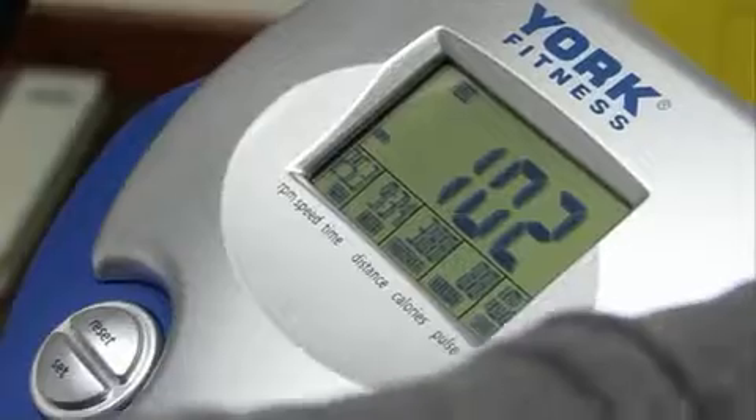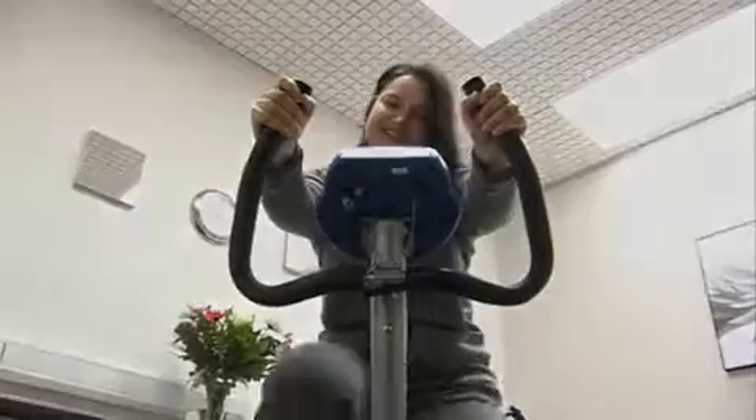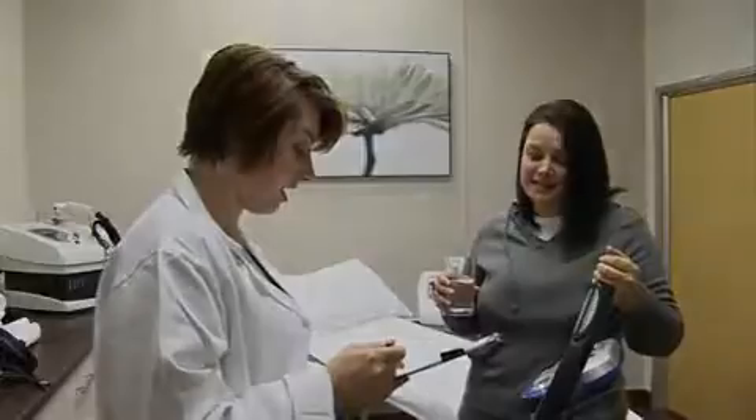After each treatment, exercise is recommended to accelerate the removal of released fat from the area. You can then return to normal daily activity. It's that simple.